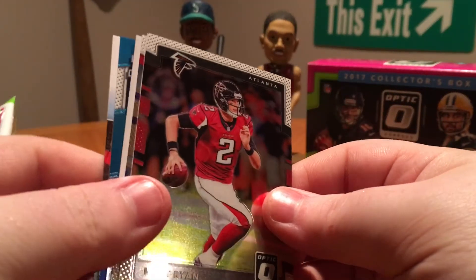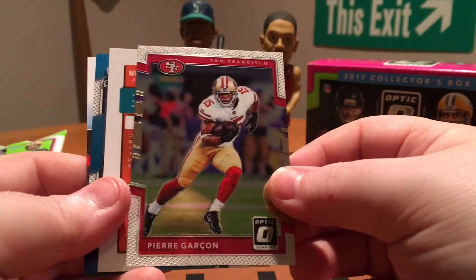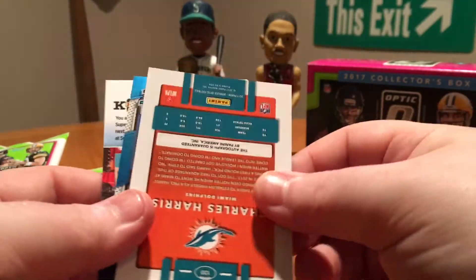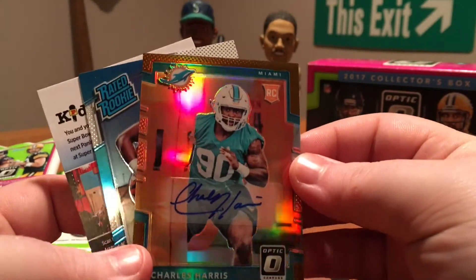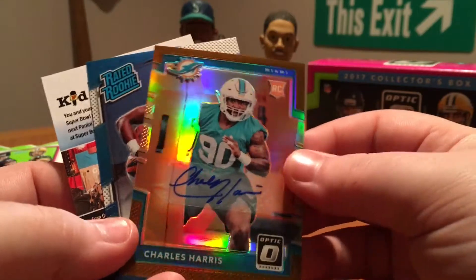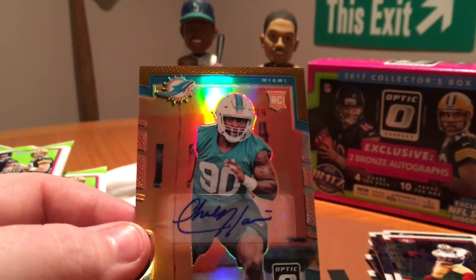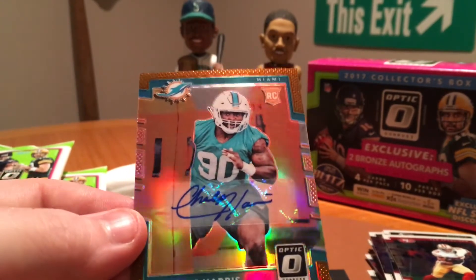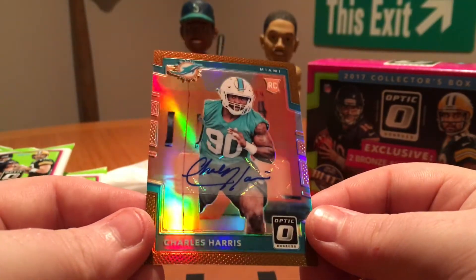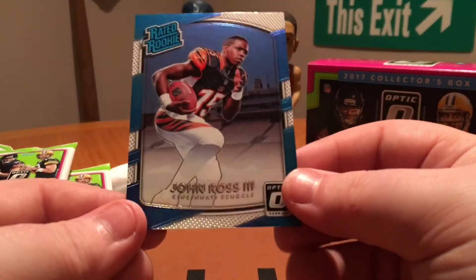Last pack — the auto should be in this pack. If not, I'd have to return this to the store honestly. Okay, we got one. Matt Ryan, Pierre Garcon, and Charles Harris. Sticker auto — so that's no good. But at least we got an auto. I've seen a couple boxes of this where there's been points and no auto, so that would have sucked, but at least we got something. As well as a John Ross Rated Rookie.